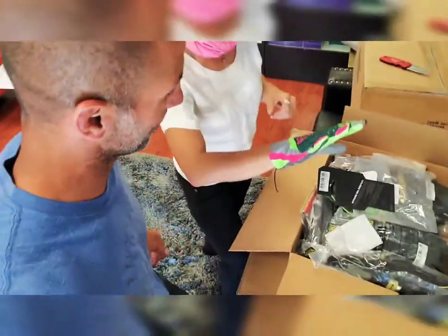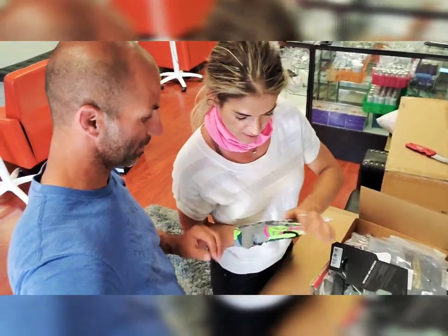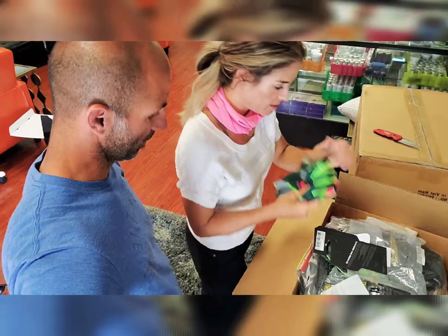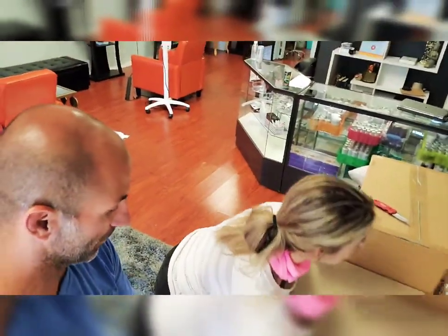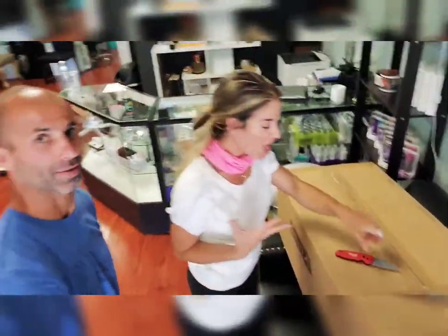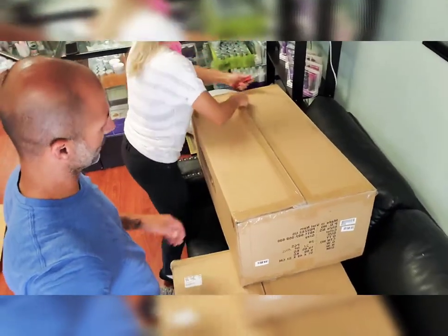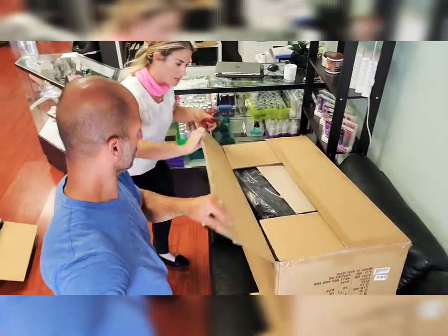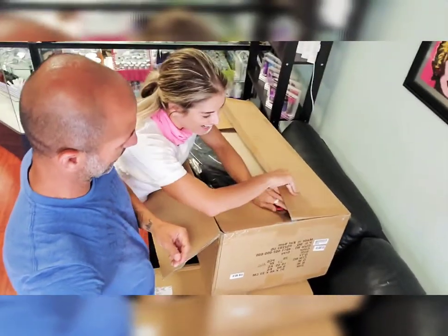Oh my god, how cool! These are really nice too. And this is like a stick — yeah, okay, these are awesome. Let's move that box and open up the next big box.